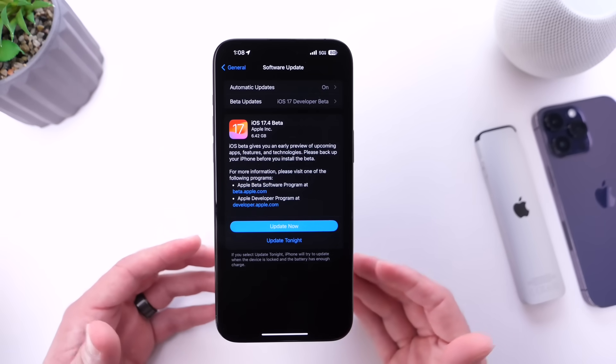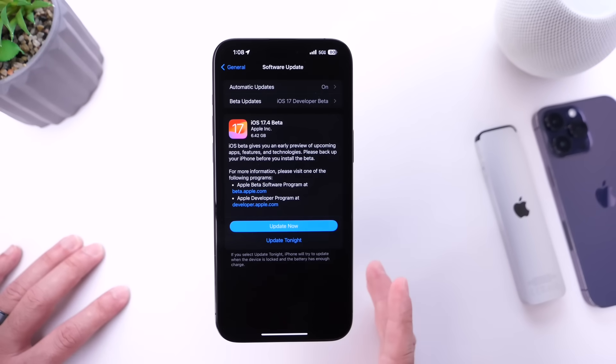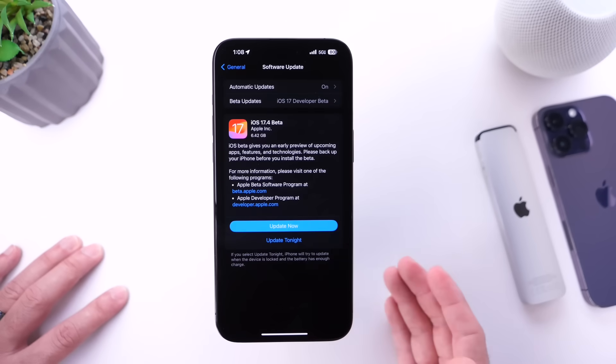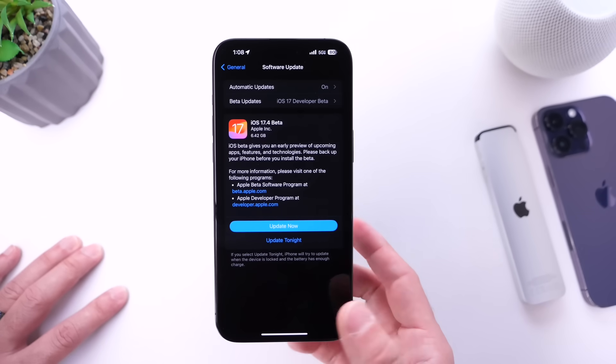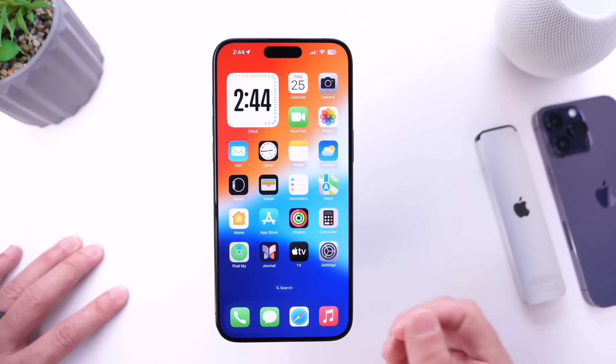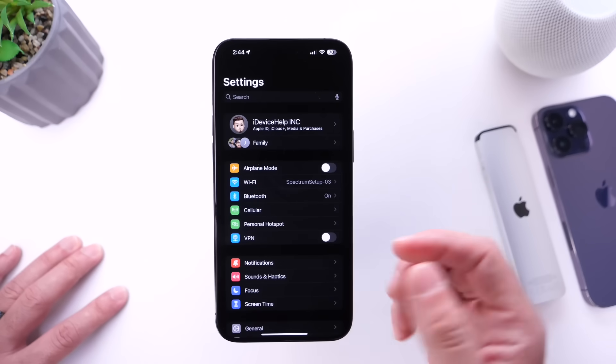The download was approximately six and a half gigs coming from iOS 17.3 to iOS 17.4 Beta 1. Keep in mind this is basically overriding the entire operating system as we start a new beta cycle with iOS 17.4.